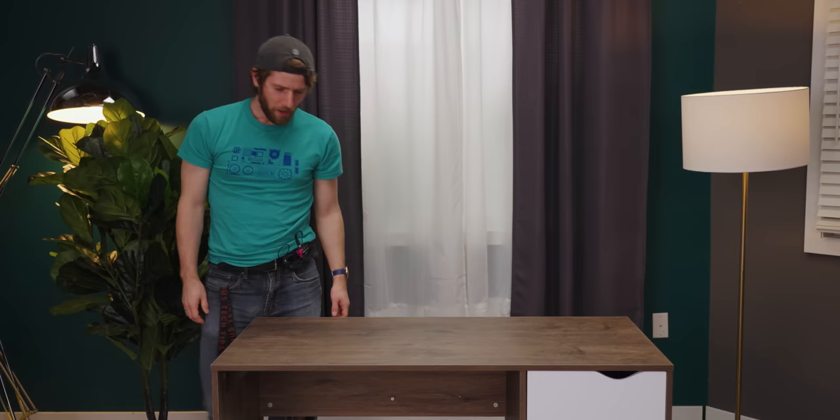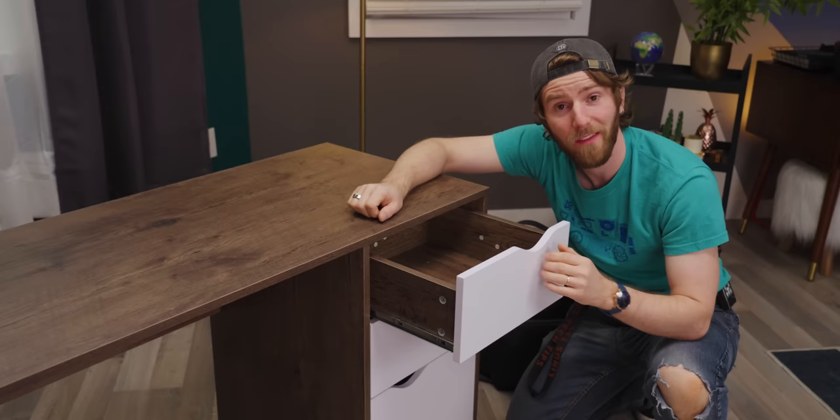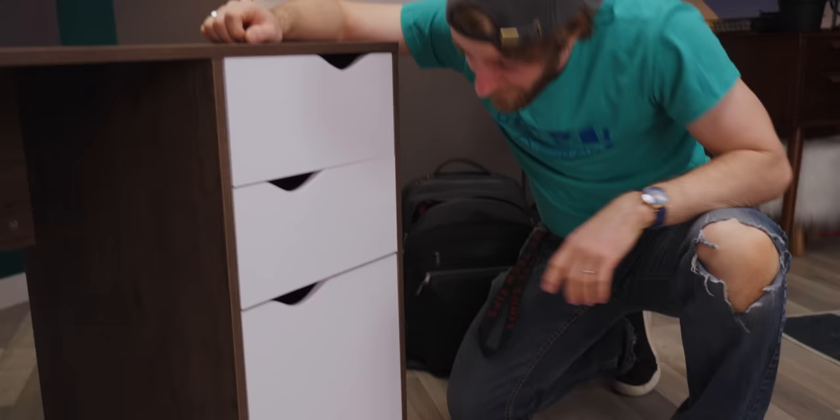Our journey begins with the aptly named Home Trends Computer Desk. They helpfully left out words like 'trendy' or 'deluxe,' and they do admit it's made of PVC. It has a soft-close door, though.